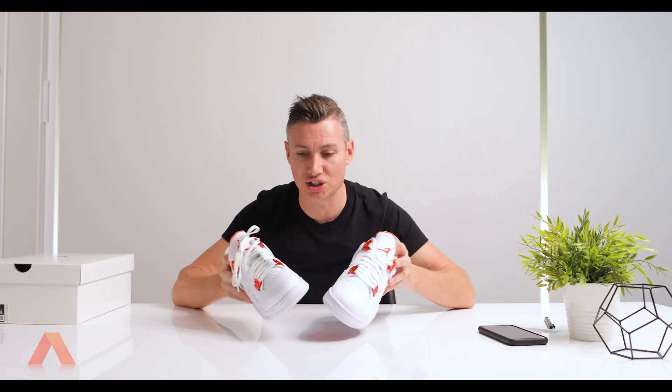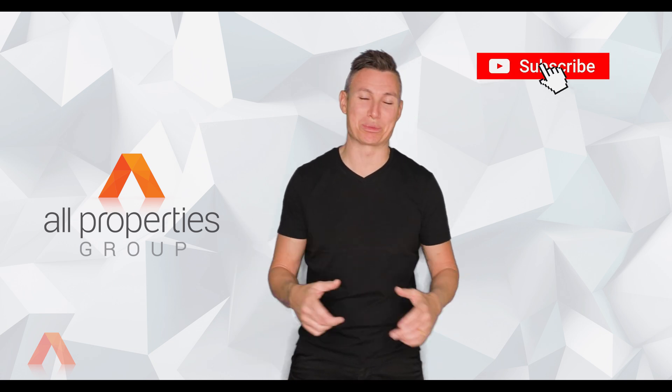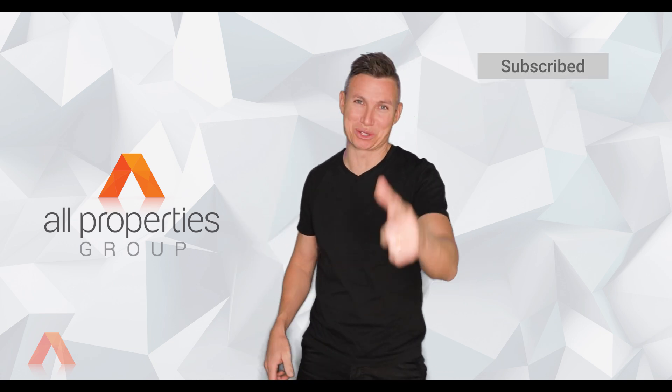So if you see me at the gym or walking down the street, come up and say hello, because I'll probably be sporting my Jordan 4 retros. Thanks for watching, that's another episode of What's in the Box. Stay tuned because I've got more stuff that I'm buying. Hey champions, it's Chris. Thanks for watching our video. Make sure you've subscribed to our YouTube channel.